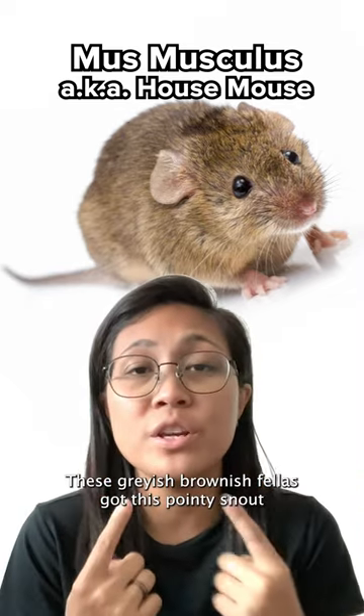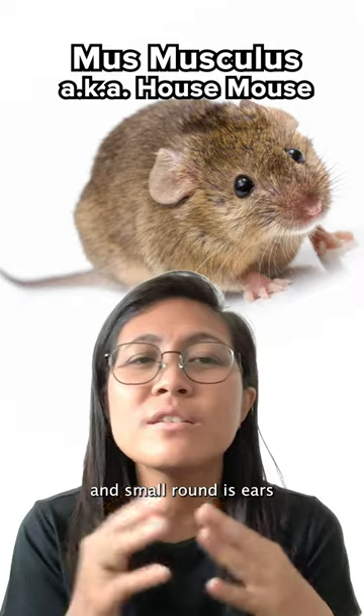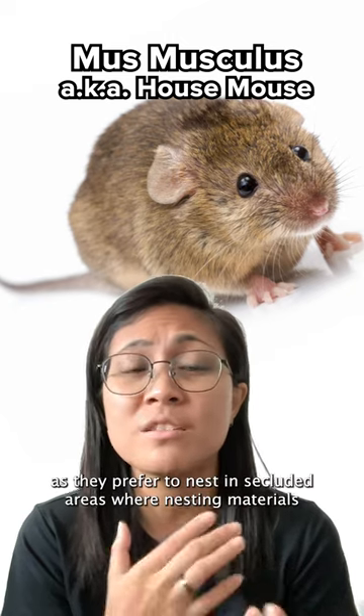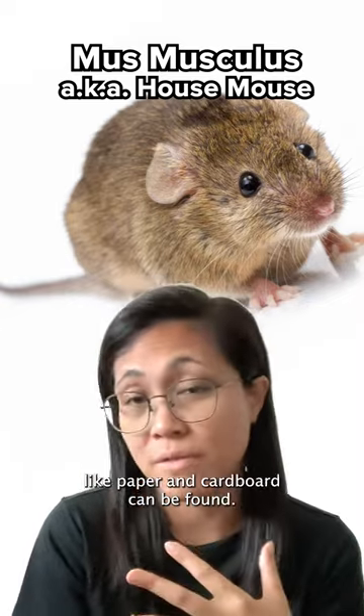First up, the house mouse. These greyish-brown fellas got a pointy snout and small round ears, and their tail is uniformly dark and almost bald. You spot them chilling near human habitation, as they prefer to nest in secluded areas where nesting materials like paper and cardboard can be found.